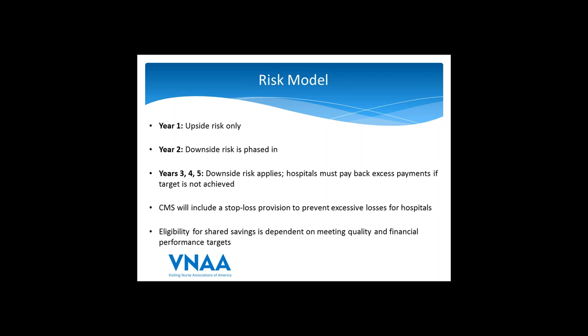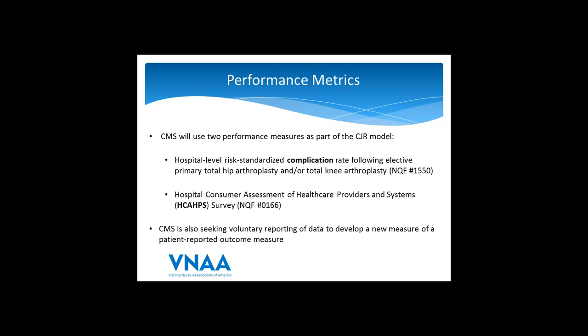Risk is not just about financial performance. If a hospital has exceptional financial performance but insufficient quality of care, they could still earn zero shared savings. CMS is establishing thresholds for quality performance metrics, using two performance measures: a complication measure and patient experience via the HCAHPS survey. CMS is also seeking data voluntarily from participating hospitals to develop a new patient-reported outcome measure. Unlike the Home Health Value-Based Purchasing Program which has 21 measures, this program has just two measures plus one being developed.